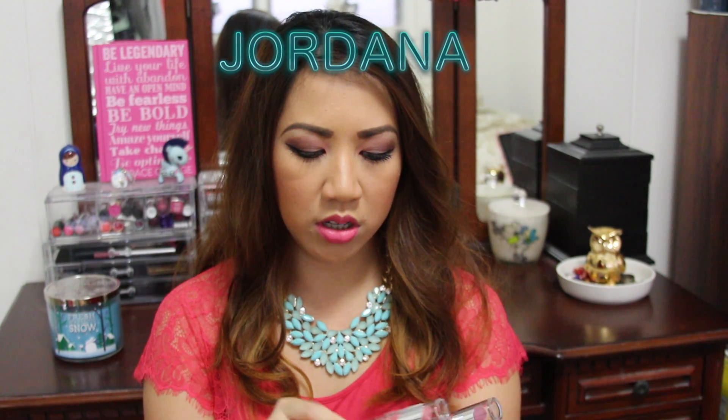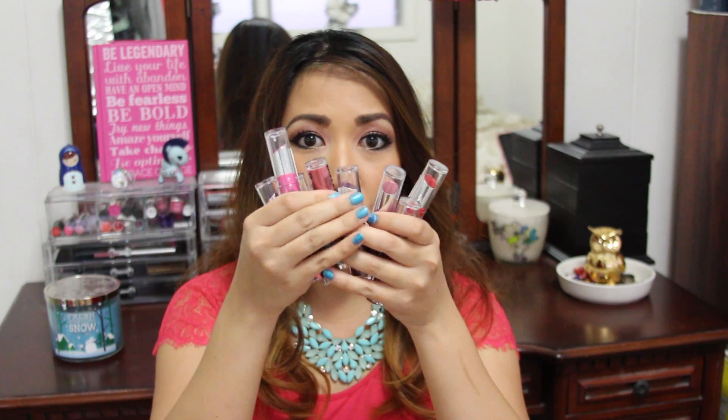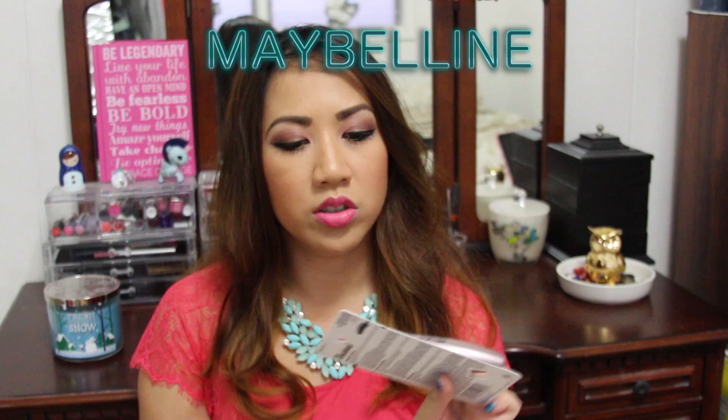Moving on to Jordana — I got these for about a dollar or two, super cheap. I picked up a whole bunch of colors: Matte Dare, which is a deep purple; Matte Classy, which is a dark mauve; Matte Girl, which is a fuchsia pink; Matte Style, which is red; and a lot of pinks as well.